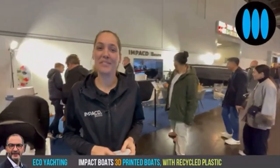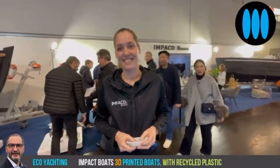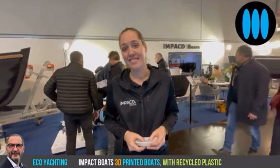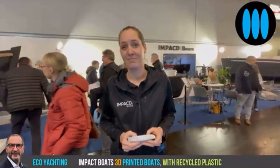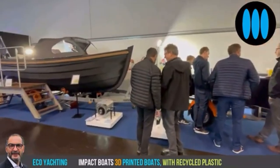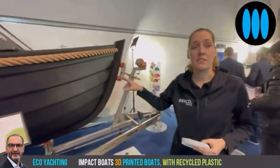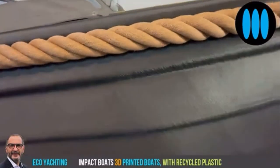Good afternoon, Marika. Good afternoon, Nicolas. I was very surprised in Hall 4 by discovering your booth, because it's the first time I discovered a concept consisting of producing boats with 3D printing. It absolutely works — you can see it here on the boat. This is a real boat, 6 meters 35, and we printed this one in 65 hours.